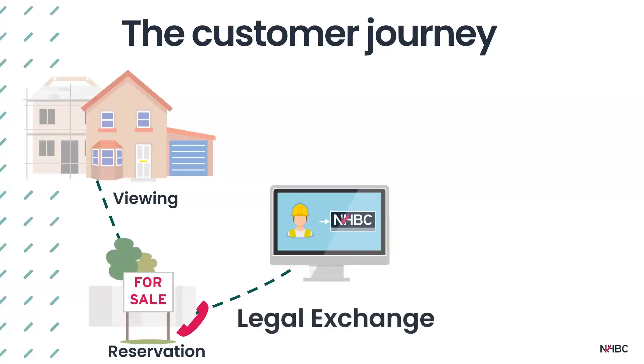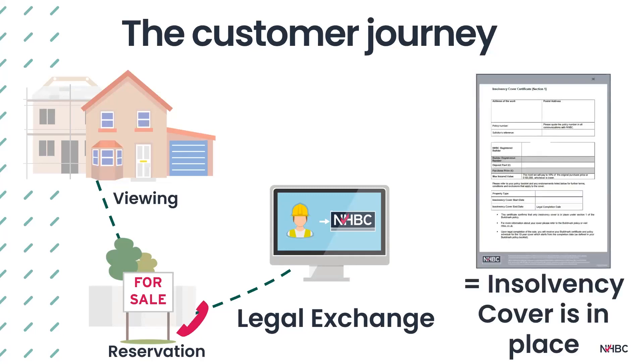At legal exchange, conveyancers will exchange contracts and the Section 1 cover for builder insolvency before completion will be activated by the potential homeowner's conveyancer updating the NHBC conveyancing portal. The potential homeowner's conveyancer will need the activation code from the builder to do this. This generates the NHBC insolvency cover certificate confirming cover under Section 1 — a critical component of the total protection provided. Please note that Section 1 cover is limited to the lesser of 10% of the purchase price or £100,000, and the limit will be confirmed on the certificate. The potential homeowner's solicitor should download the certificate from the conveyancing portal and send it to the potential homeowner. Please note that Buildmark Section 1 cover is only available as standard for Buildmark policyholders — that is, homeowners buying private outright sale properties.